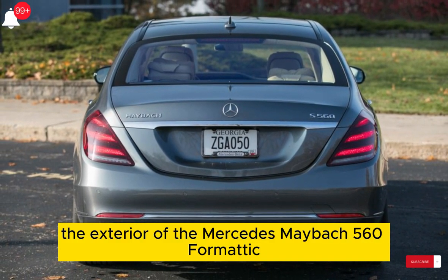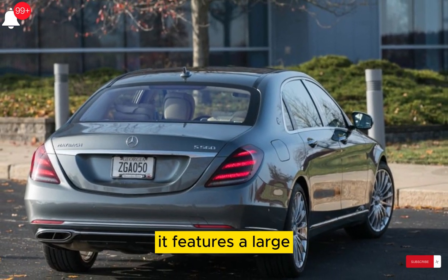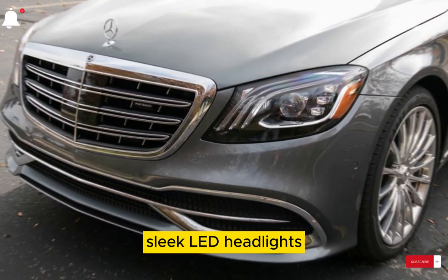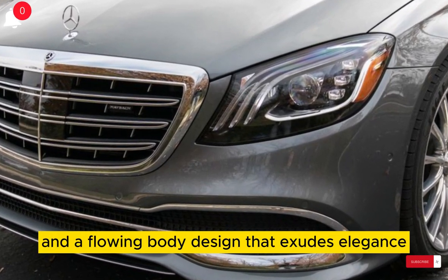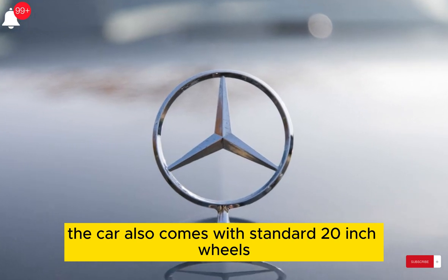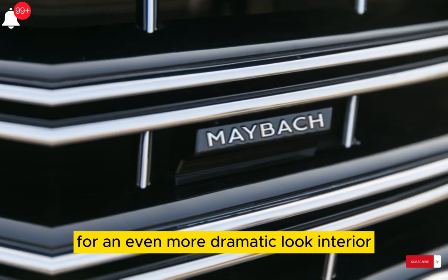The exterior of the Mercedes Maybach 560 Formatic is nothing short of stunning. It features a large, imposing grille with the Maybach emblem, sleek LED headlights, and a flowing body design that exudes elegance and sophistication. The car also comes with standard 20-inch wheels, which can be upgraded to 21-inch wheels for an even more dramatic look.